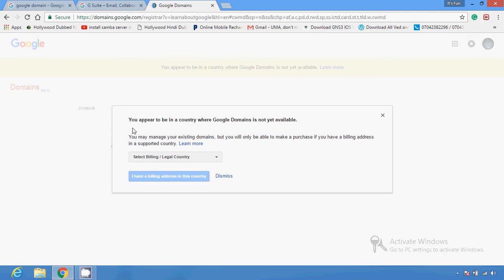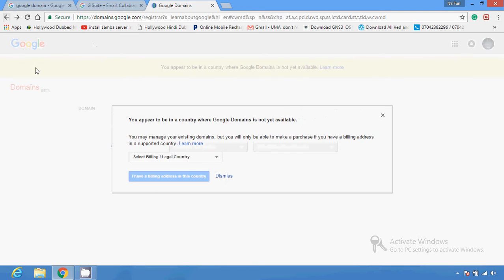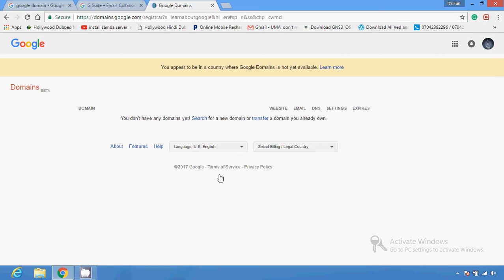You can see here the option: 'You appear to be in a country where Google Domains is not yet available.' So this is the situation in my country. You may or may not be able to use this service depending on your location.